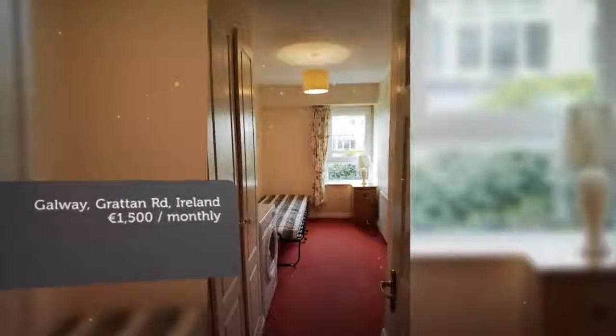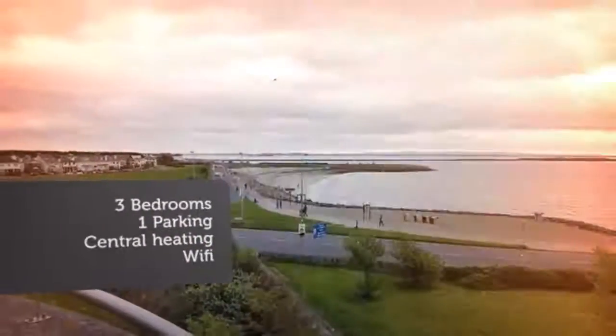First floor with access via staircase and lift. The apartment has a balcony with sea views over Galway Bay.